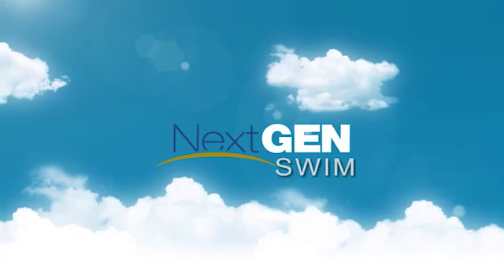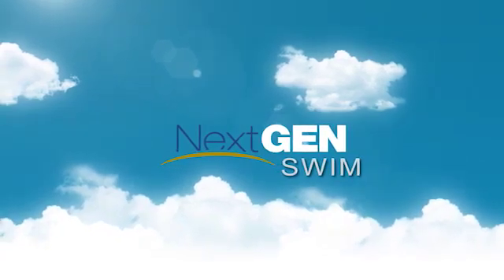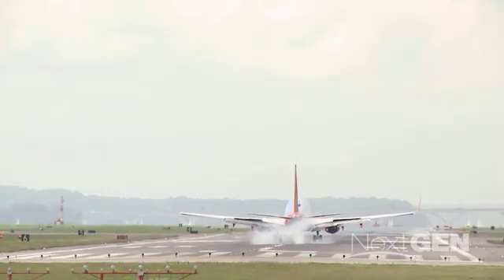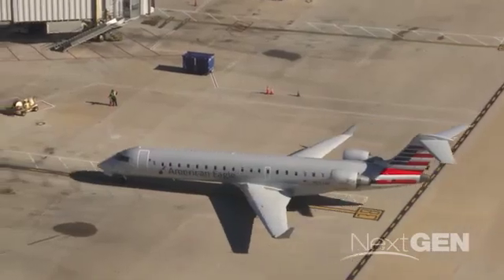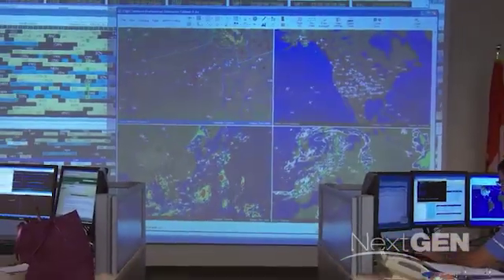System-Wide Information Management, or SWMM, is the digital data sharing backbone of NextGen. It simplifies how the FAA shares national airspace system data within the FAA and with aviation partners. With its infrastructure in place, the SWMM program continues to evolve to provide timely, accurate information to subscribers.